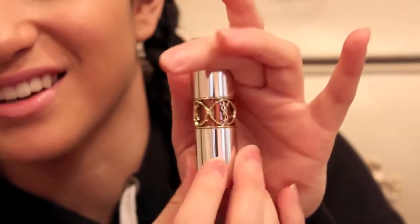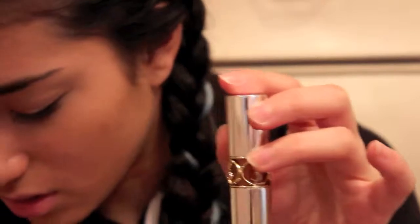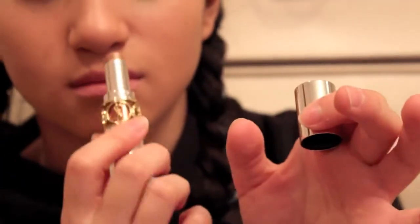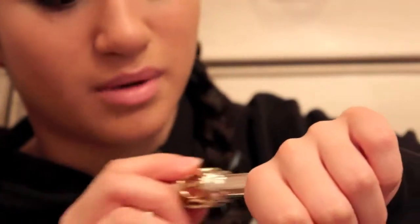So the next thing is this glossy bomb from YSL. It is number one, Lush Bomb Coconut. I got it because it's like coconut and these smell like mango altoids — they're amazing. This is actually the silver packaging as opposed to gold. So it's just this nude glossy bomb thing and it smells amazing.